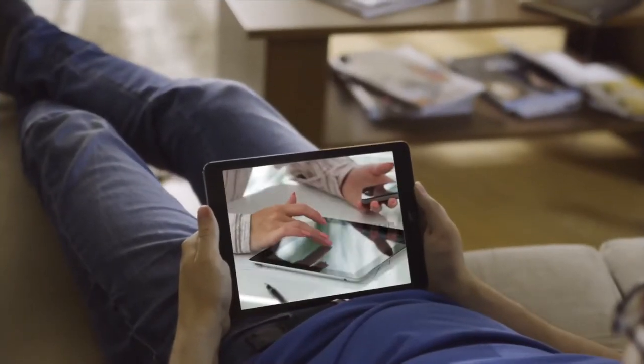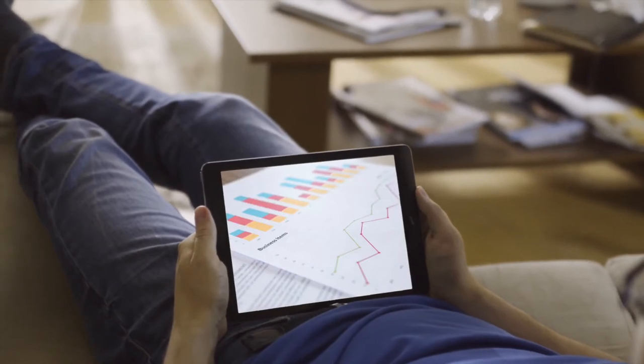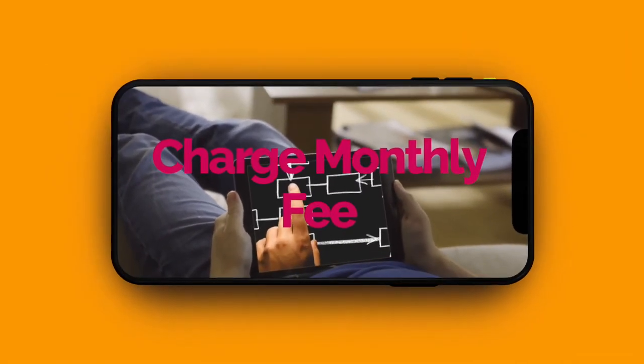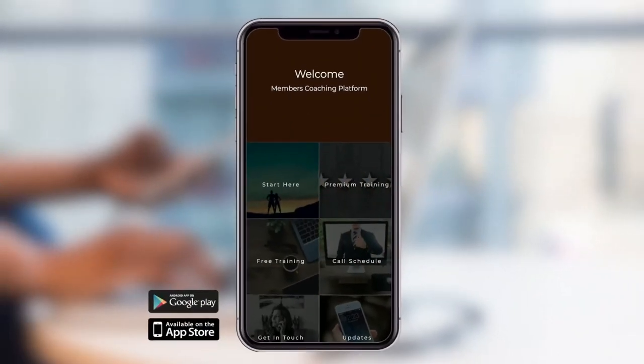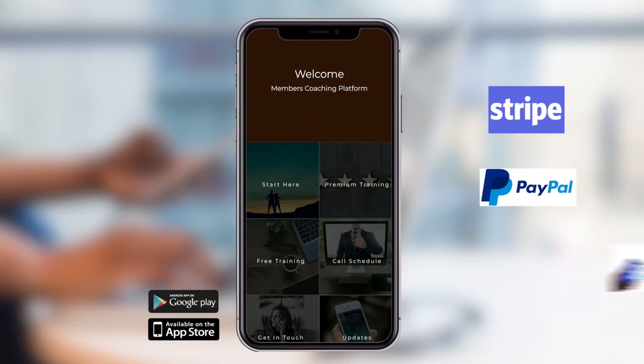Why not add a video and an image gallery to show your training content? You can even charge clients a membership fee to access your password protected content and take payment via Stripe, PayPal or even bank transfer.